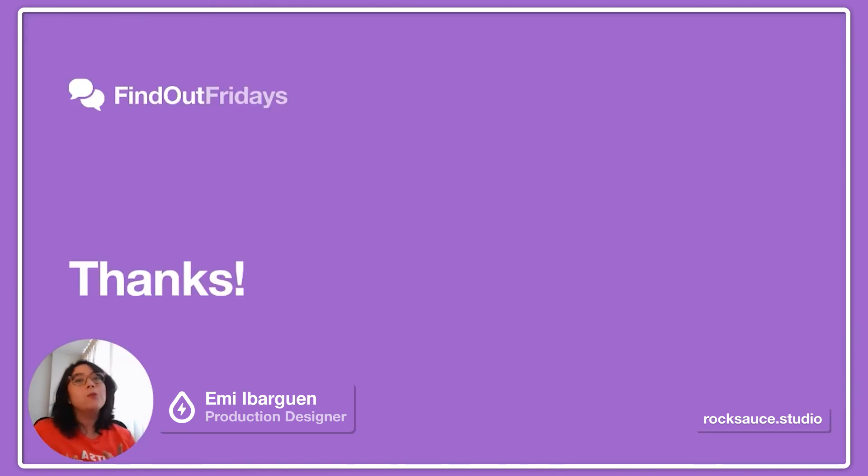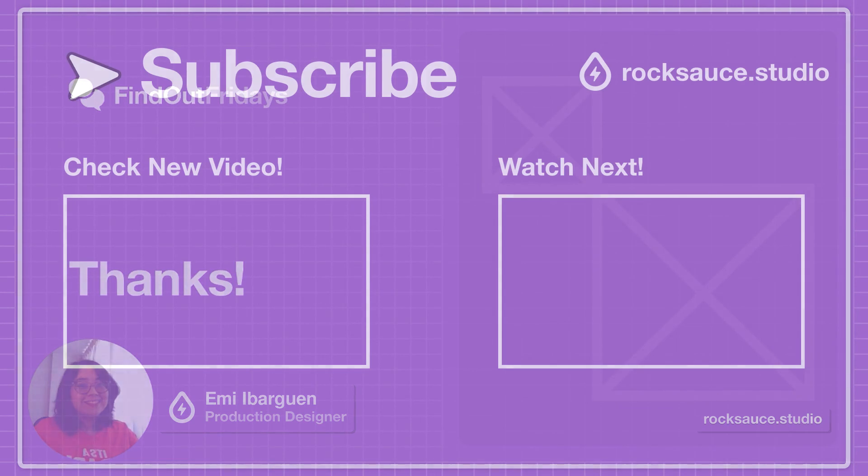So now you know why being ADA compliant is important and how it benefits your business. Thank you for watching. If you want more info like this, you can subscribe to our channel. Until next time! Bye!